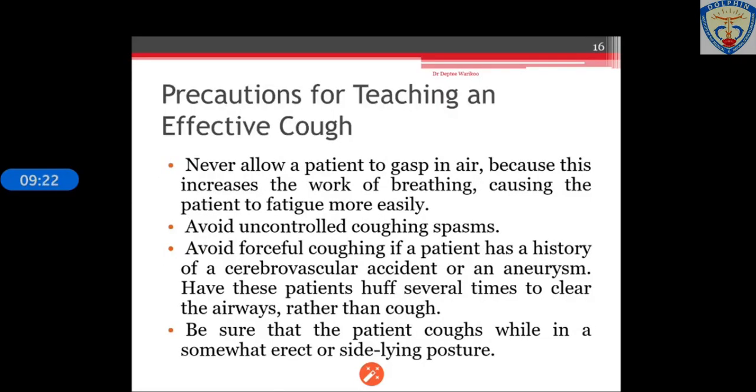Some precautions for teaching an effective cough: Never allow a patient to gasp for air, as this increases the work of breathing and causes the patient to fatigue more easily. Avoid uncontrolled cough mechanisms, as paroxysmal coughing can be very difficult for the patient. Avoid forceful coughing if a patient has a history of cerebrovascular accident or an aneurysm. Ensure the patient coughs while in a somewhat erect or side-lying position.